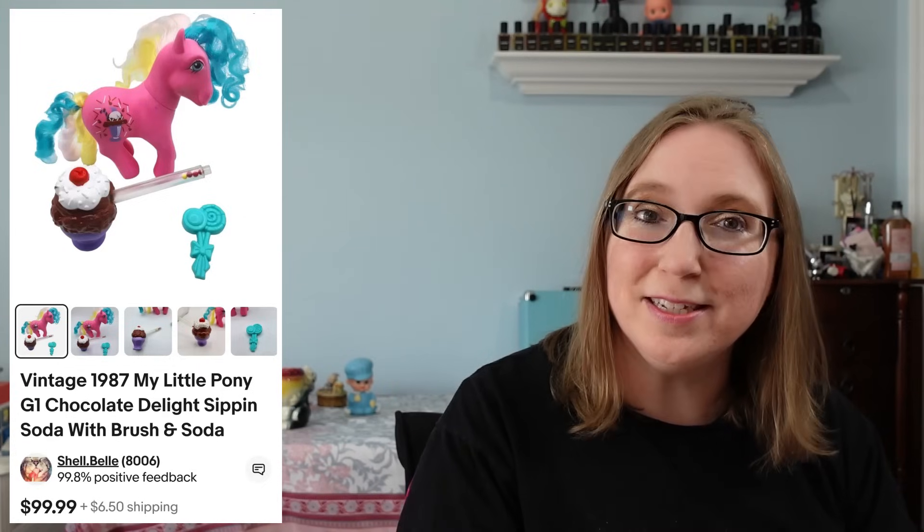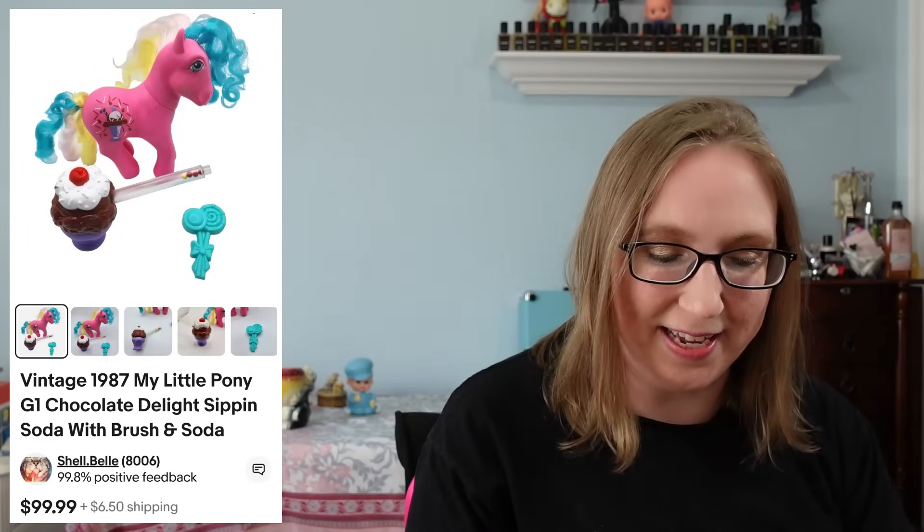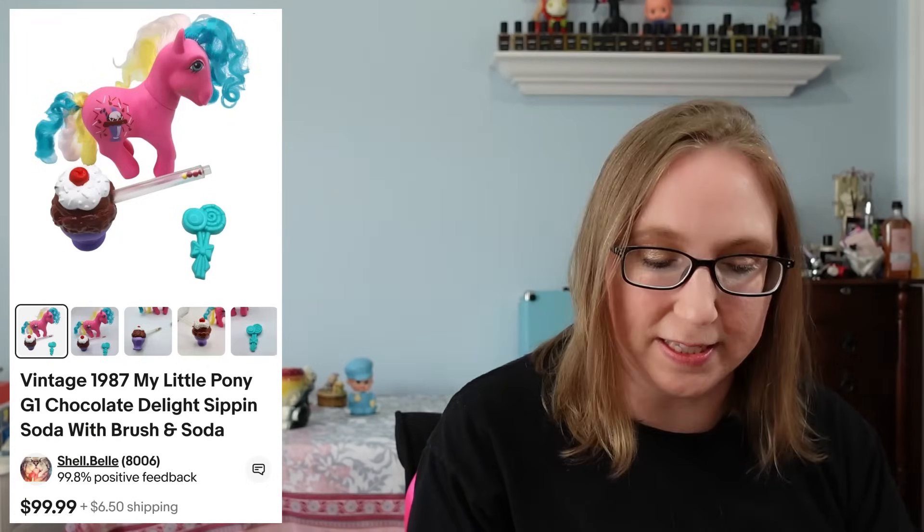With a lot of these ponies I have doubles of stuff, so I actually have this pony listed again and started it at the same price.